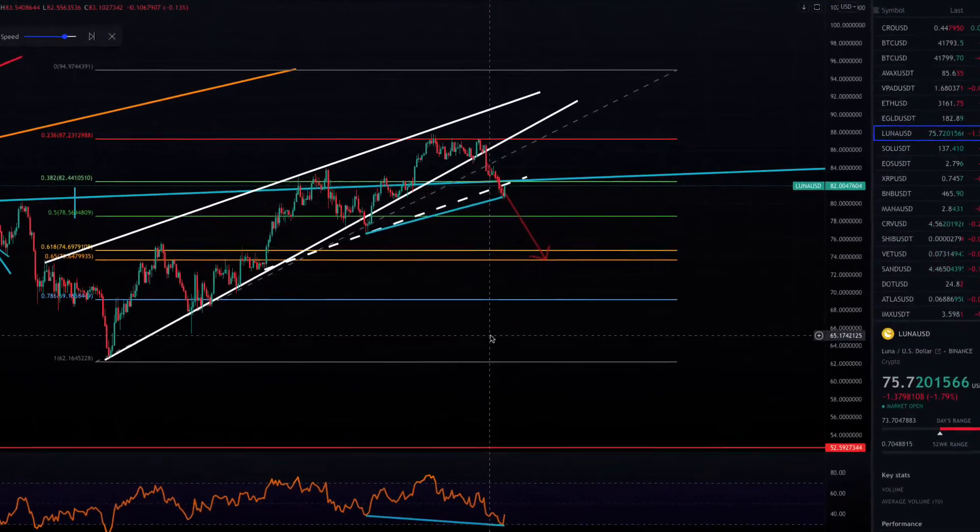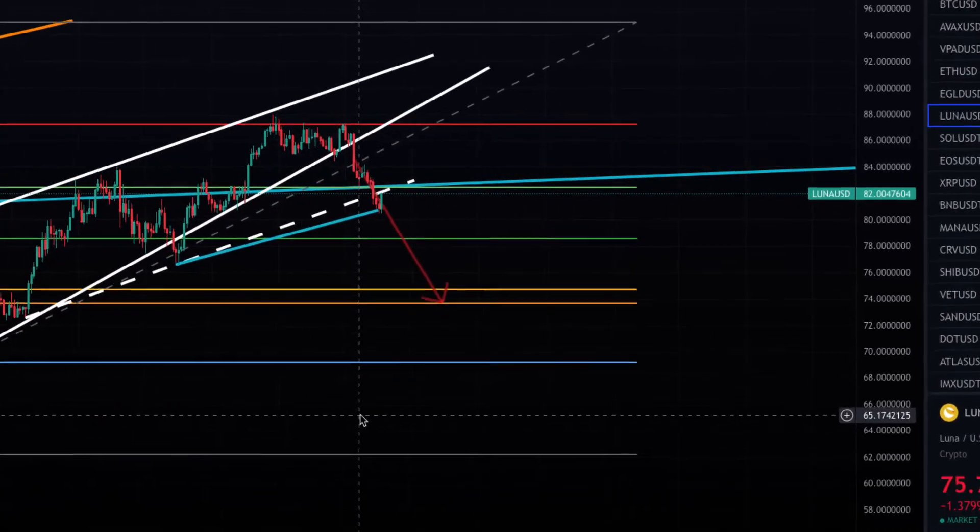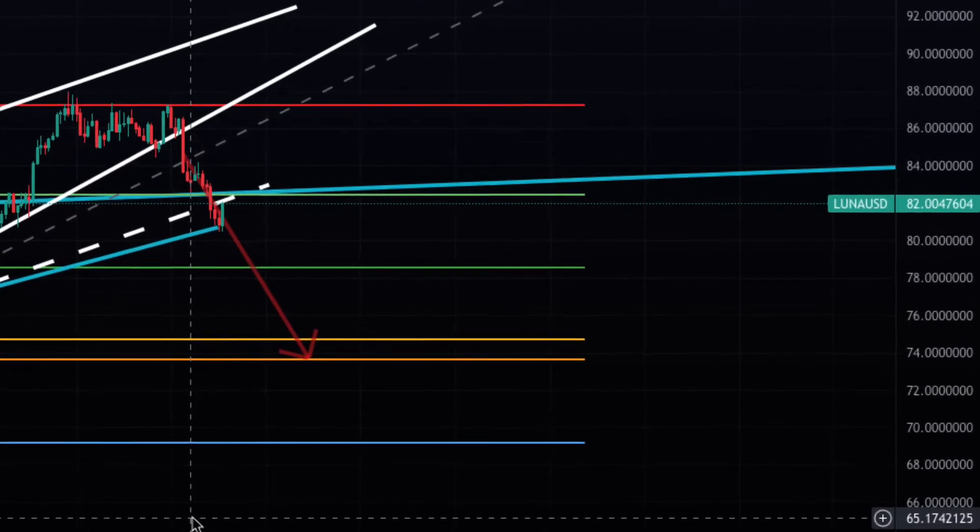Yesterday I made a price prediction that Terra Luna would continue its fall from the rising wedge — from $81 all the way down to $74. Let's see how that played out.